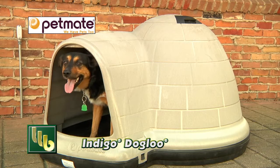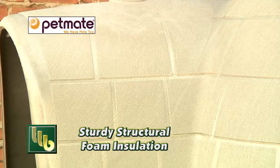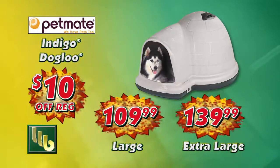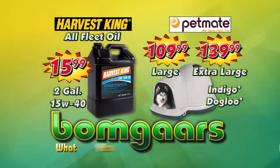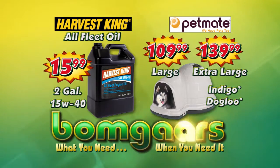The Petmate Indigo Doghouse has an extended doorway to deflect rain and wind. Structural foam insulates winter and summer. The large and extra large are now $10 off. What you need when you need it at Bomgar's.